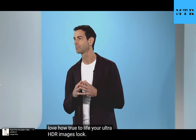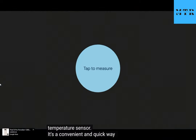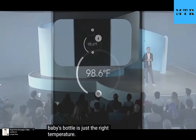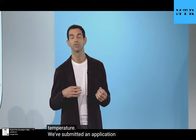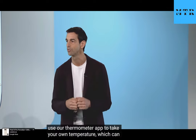On the back of Pixel 8 Pro, you can see that we've added a new temperature sensor. It's a convenient and quick way to check the temp on a pan, or to make sure that the milk in your baby's bottle is just the right temperature. We've submitted an application to the FDA so that you can also use our thermometer app to take your own temperature, which can be saved to the Fitbit app in the future.